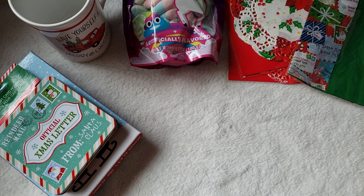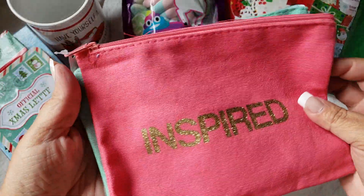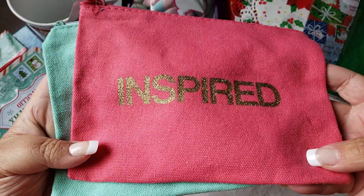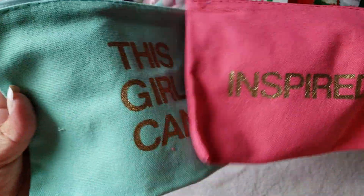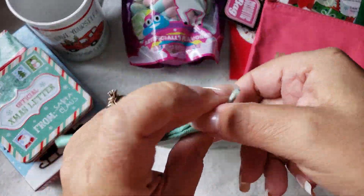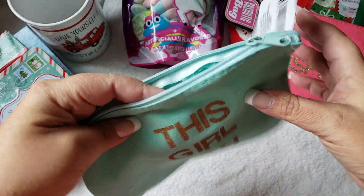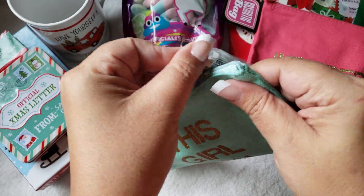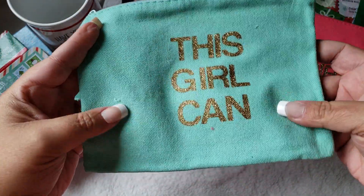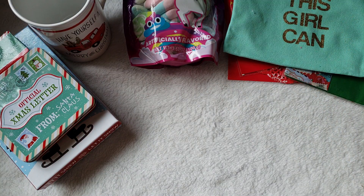The next items are new little finds. I found the canvas bags that have been out. I only picked up two — the pink one that says 'Inspired' and one that says 'This Girl Can.' They're very nice quality and great to put in your purse for makeup items, and very easy to wash.